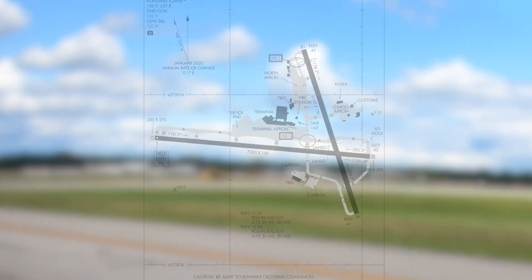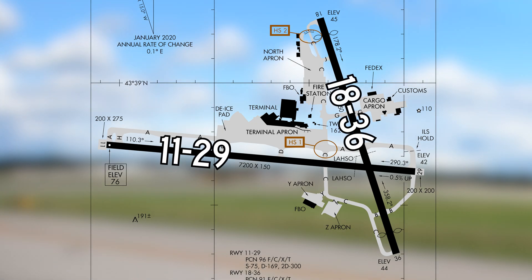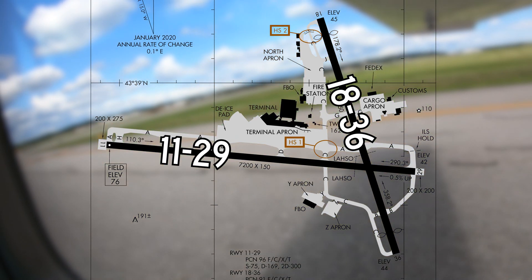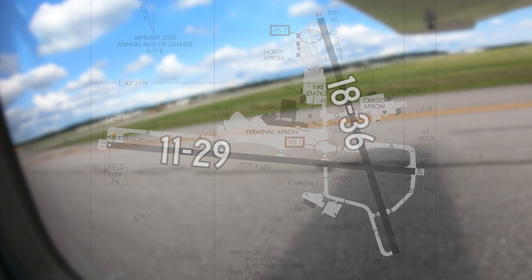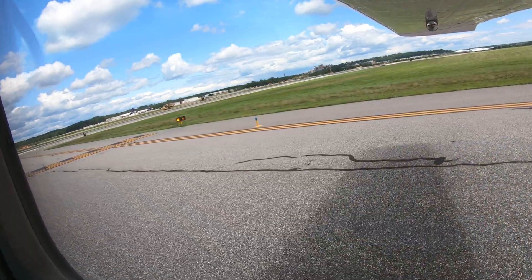The airport configuration consists of two intersecting runways, 11/29 and 18/36. A parallel full-length taxiway is located on the north side of runway 11/29 and, along with the rest of the taxiway system, provides access to terminals, parking ramps, and other businesses primarily located on the northwest side of the airport, and to a lesser extent in the northeast and southwest quadrants as well.